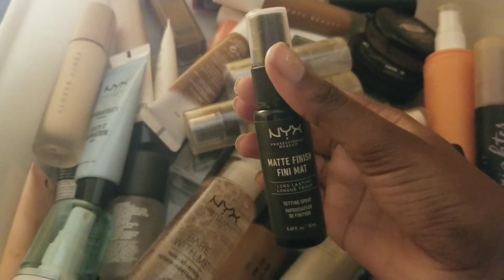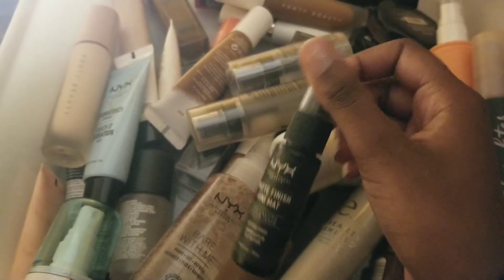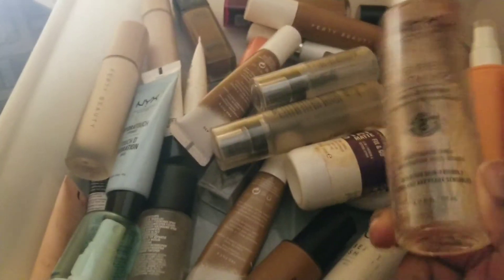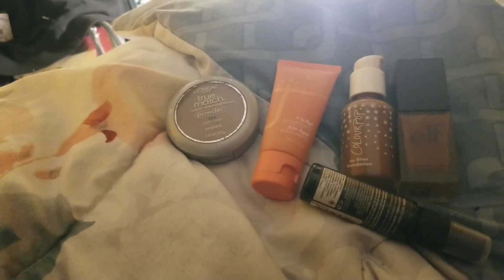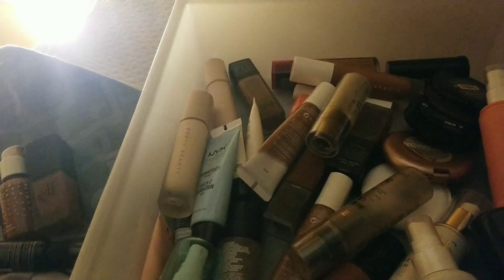I am decluttering the NYX Matte Finish Long Lasting setting spray — it didn't do anything, even with NYX products. It did not do a thing. I hate it. I'm glad the NYX Bare With Me spray is a nice replacement for it — that's exactly what I was looking for. And that's basically my whole collection — all this stuff, and this is what I'm decluttering from here. Thank you so much for watching — like, subscribe, do whatever, and I'll see you in the next one. Peace.